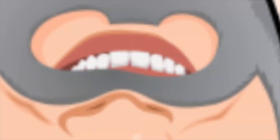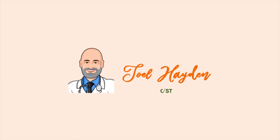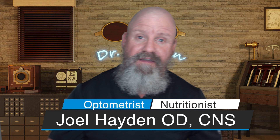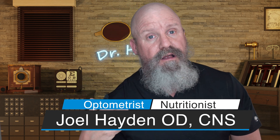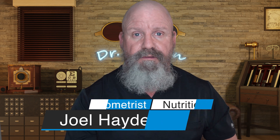Hey guys, quick update on the Vuity eye drops for presbyopia — if you're interested, stick around. Welcome to the Eye Care Wellness channel. I'm Joel Hayden. If you haven't been here before, we talk about all things optometry, nutrition, eye nutrition, and ways in which we can live longer and better. Today we're talking about the exciting new drops out on the market for presbyopia.